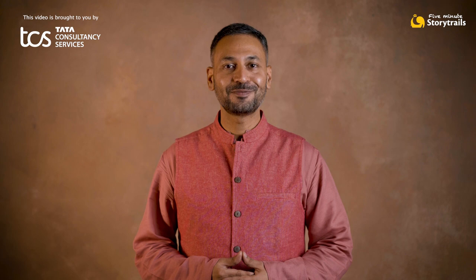This video is brought to you by Tata Consultancy Services, India's largest information technology and consulting services organization, building on greater futures through innovation and collective knowledge.